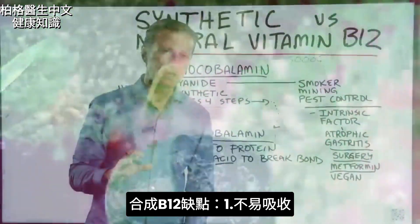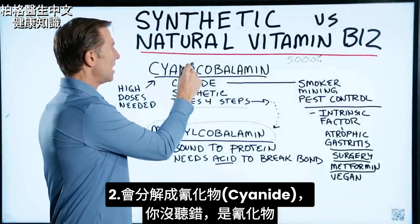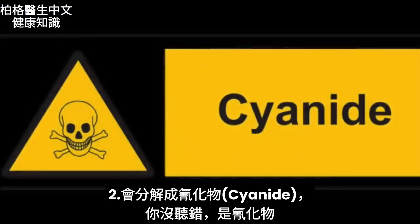Number one, it's not absorbed easily. But number two, cyanocobalamin splits off into cyanide.